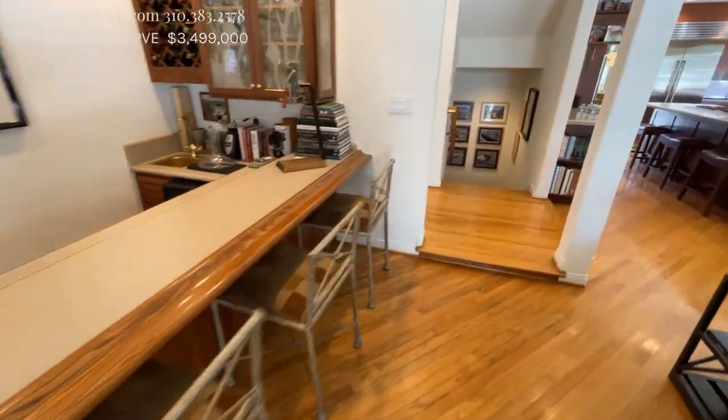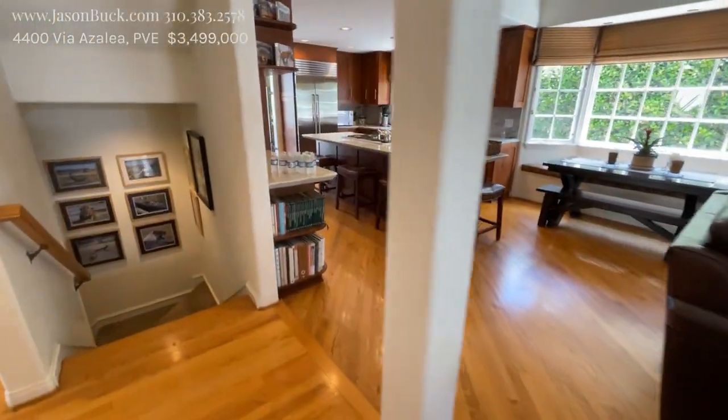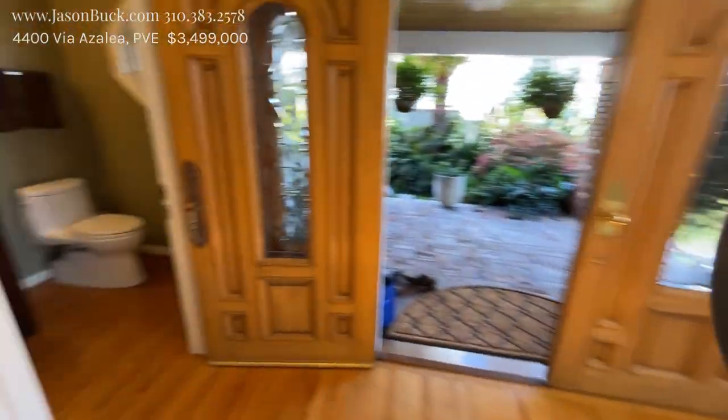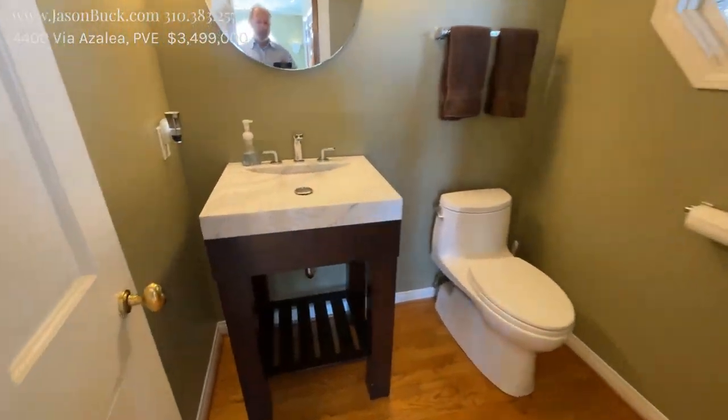Love that step-down bar — this is just neat. We also have another half bath up here in the front with a really neat sink.